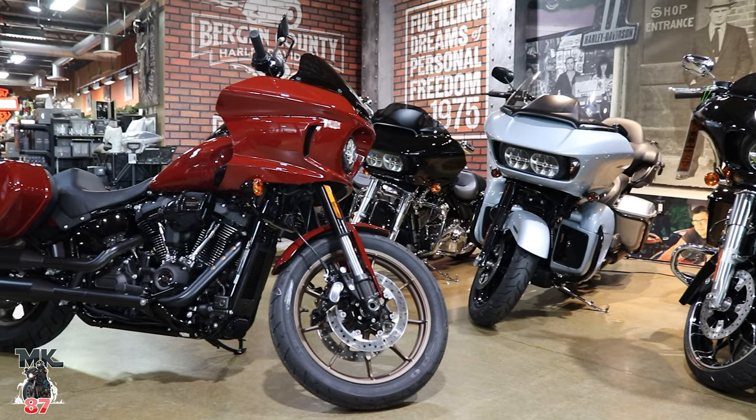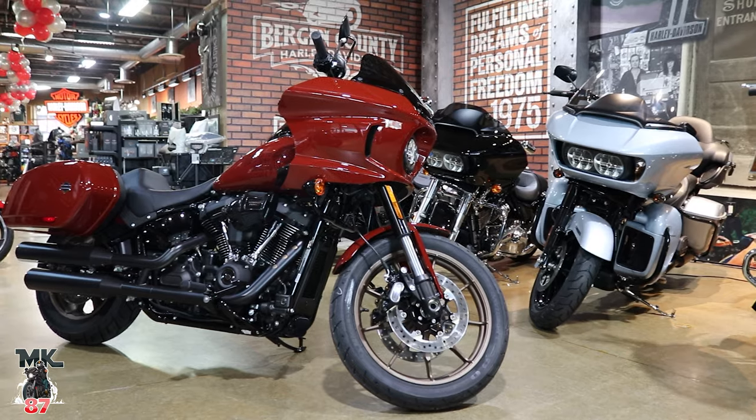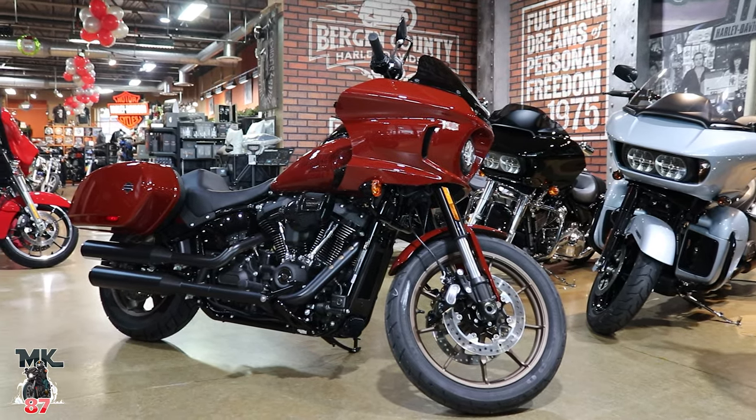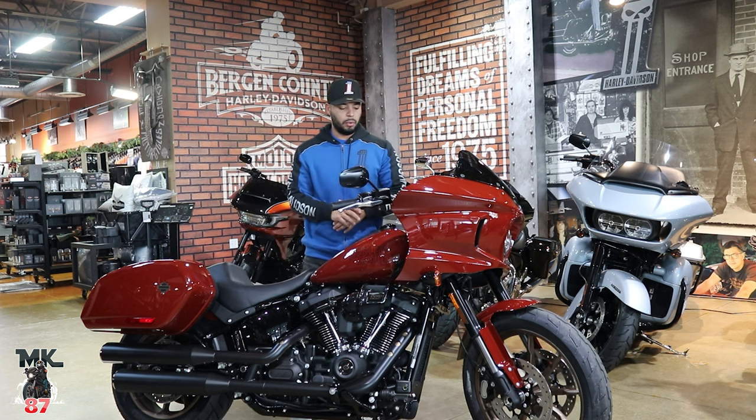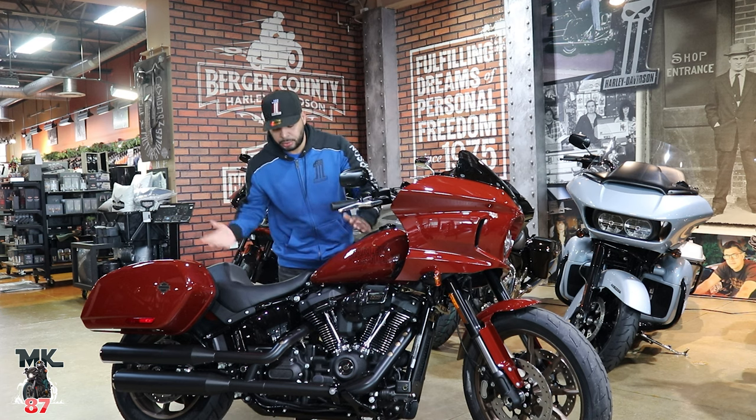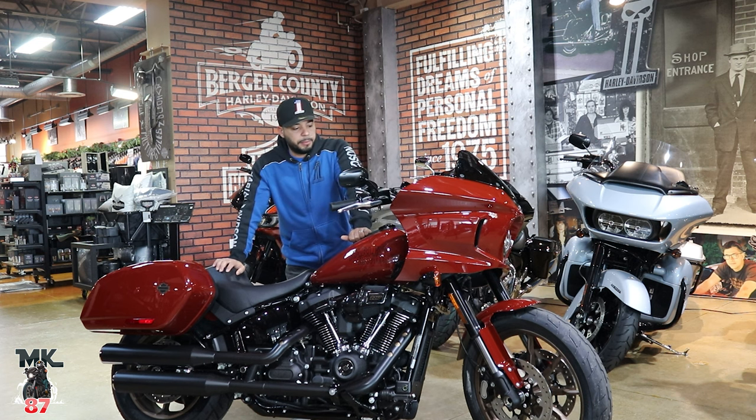The wheel designs haven't changed for 2024 — nothing has changed drastically. It's just paint that's new for the Low Rider ST. Who knows, there might be a media launch with something special — they always have something up their sleeve. But what you're going to have is this bike offered in Red Rock, Vivid Black, and a gray — I just wasn't sure if it was going to be Billiard Gray.